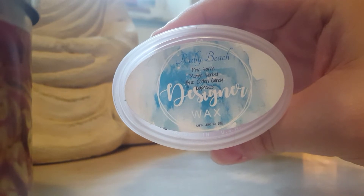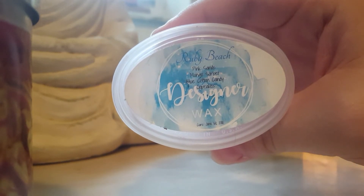Ruby Beach — pink sands, mango sorbet, blue cotton candy and cupcakes. This was beautiful, I would buy this again in a heartbeat. It was a nice fruity, relaxing scent. I love that one.